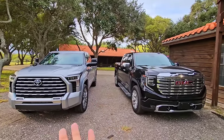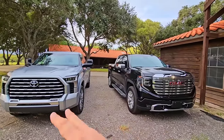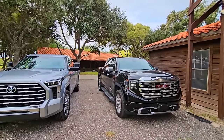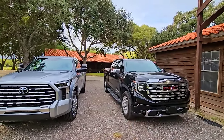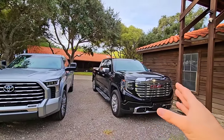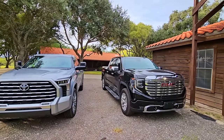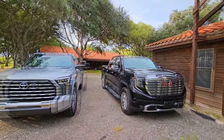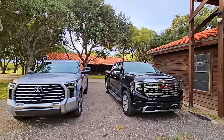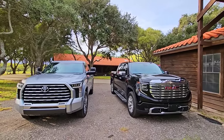This is a Capstone, the high-end trim. Really the Capstone should be compared more against the Denali Ultimate. However, this is probably more of a financially close comparison, because this truck has an MSRP of $75,000 and this truck has an MSRP of $80,000 — only a $5,000 difference. We're going to talk about the differences and see which one comes out on top.